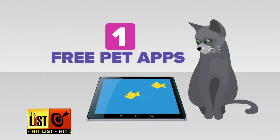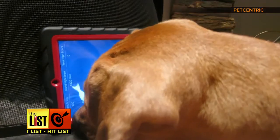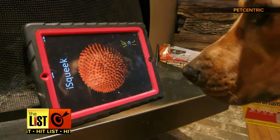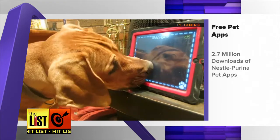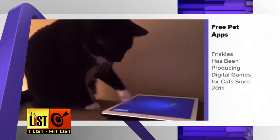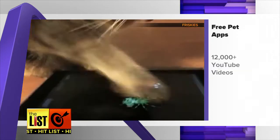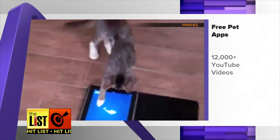First up: free pet apps. If you're brave enough to let your 80-pound lab leap all over your tablet, then this virtual squeak toy may be for him. More than 2.7 million people have downloaded Nestle Purina's pet apps. Friskies has been producing digital games for cats since 2011, and if you don't think kitties love them, check out the more than 12,000 videos of cats playing the apps on YouTube.